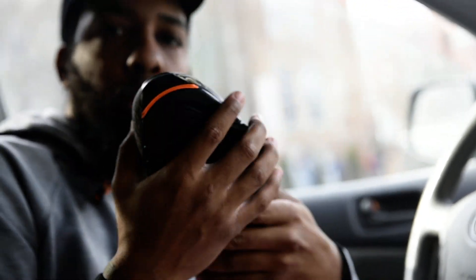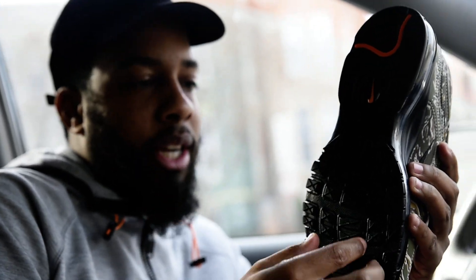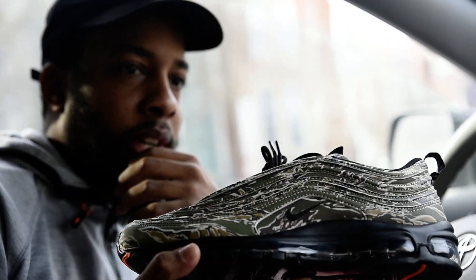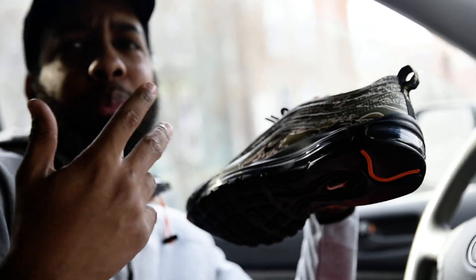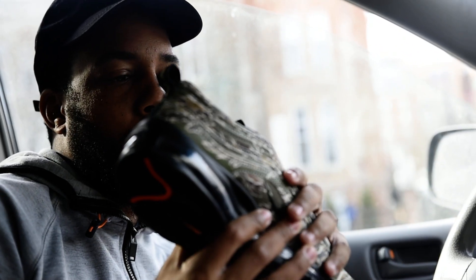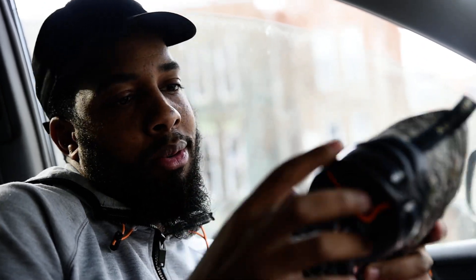I don't know — should I keep these or sell them? This is a size 10. Sometimes when I do these on-foot reviews they're not dead stock anymore, and a lot of people DM me on Twitter and Instagram saying 'yo, can I buy the shoe?' I add a couple of dollars like resellers do, but not too crazy — maybe 30 or 40 dollars, and shipping is $15.